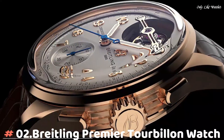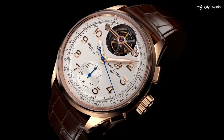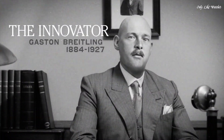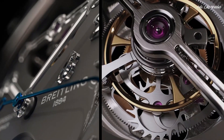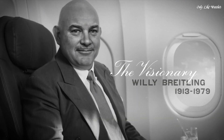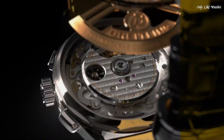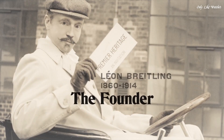Number 2: Breitling Premier Tourbillon Watch. The Premier Tourbillon is a series for people who love the mechanics and magic of watchmaking. Named for each of the Breitling founders — Leon, Gaston, and Willie — the three watches feature the stylized square pushers and Arabic numerals that are hallmarks of the Premier line.